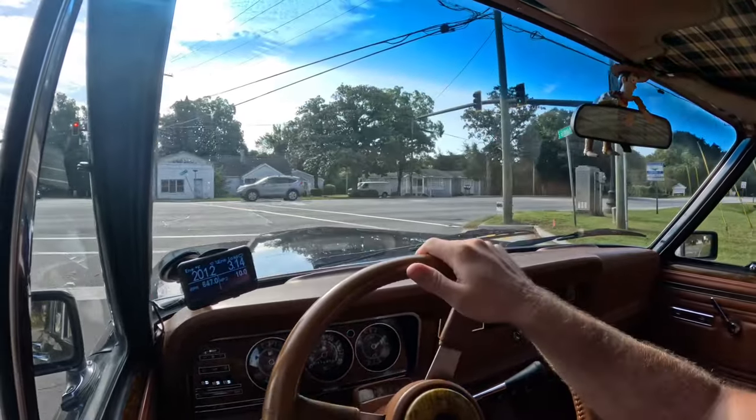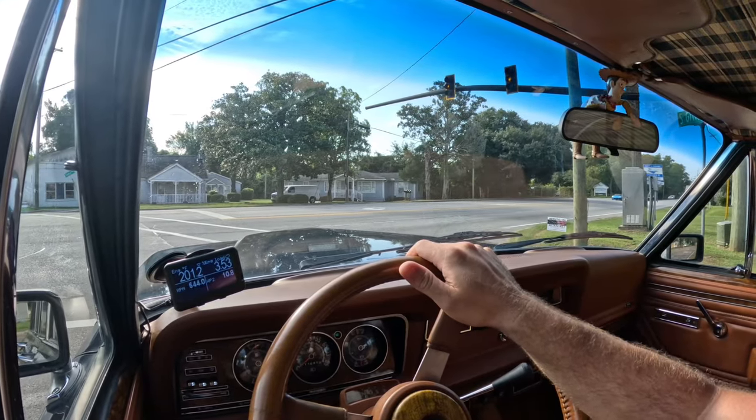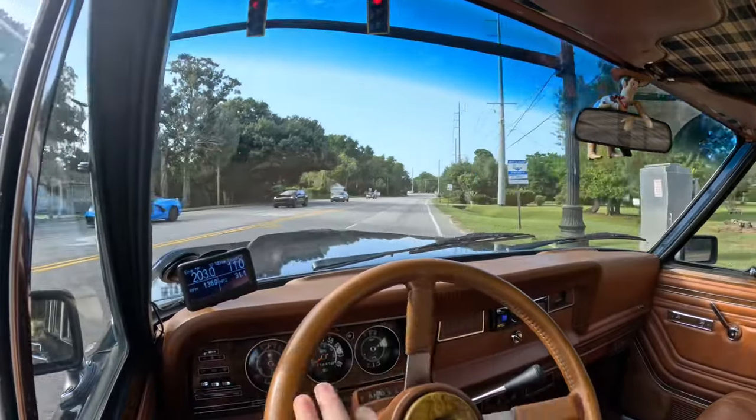Alright, let's go for a little drive in the LS1 Grand Wagoneer. Tons of power, handles great, brakes great, shifts great, cold air conditioning, great stereo.